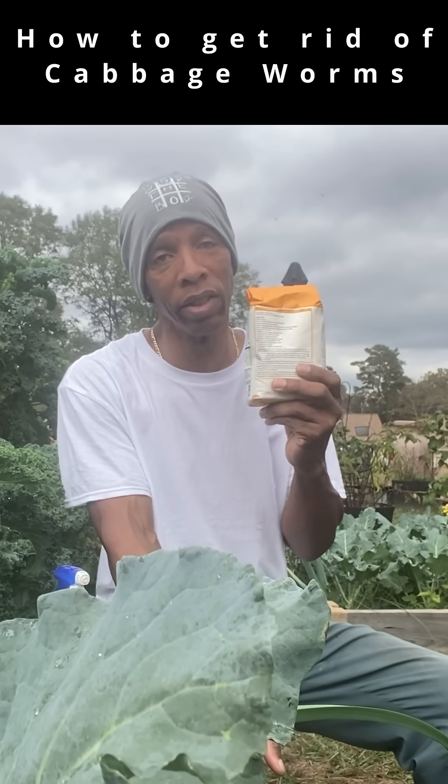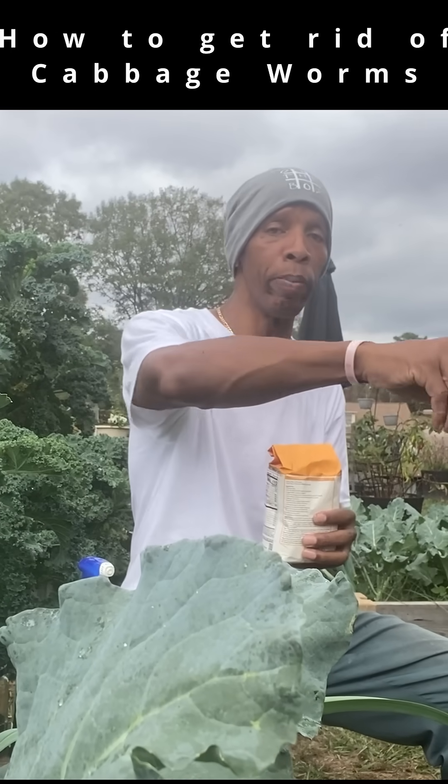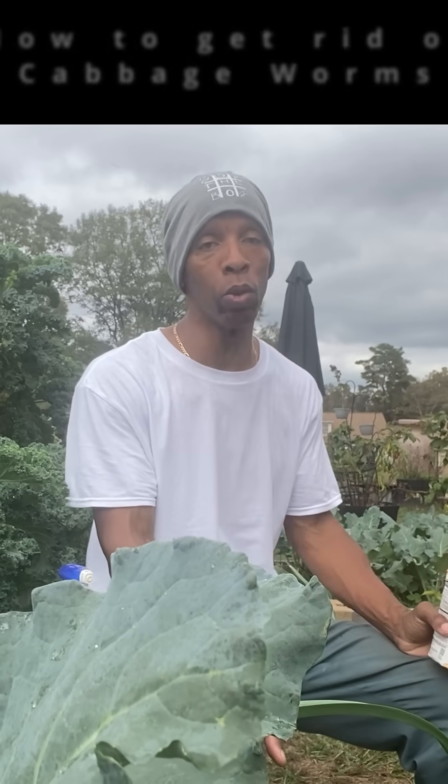Now right here is one of the simplest things that you'll probably be surprised at, and this is cornmeal. You can take your water and just spray it on top of your leaves, and then go behind it, take the cornmeal, and sprinkle it on top of the leaves.